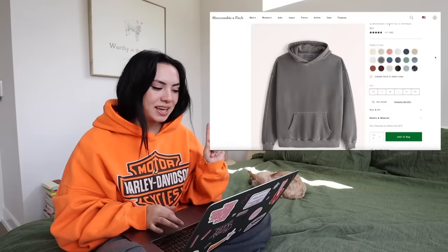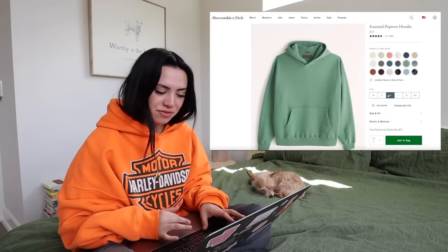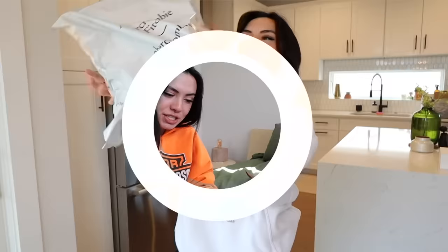The next hoodie is from Abercrombie's men's line. I heard about this by way of TikTok — the essential popover hoodie. They have all these colors; I'm going to get this color because it's going to match Ryan's eyes. $59 — let's see what we can get for $59.